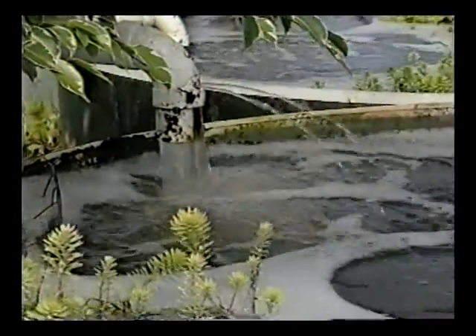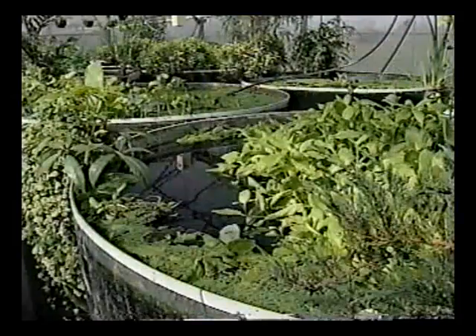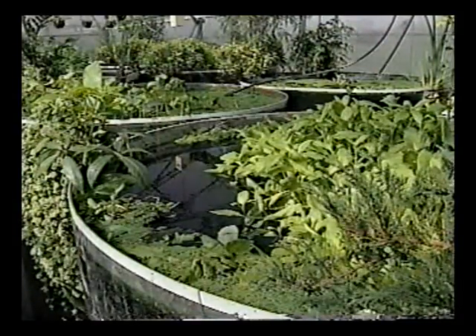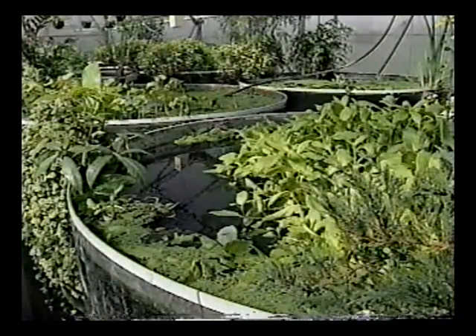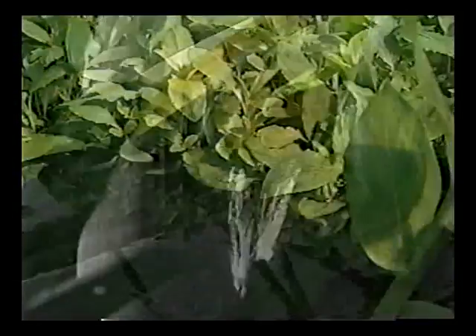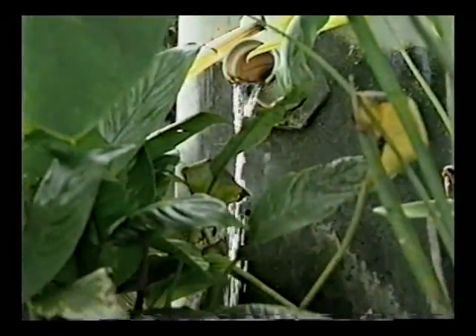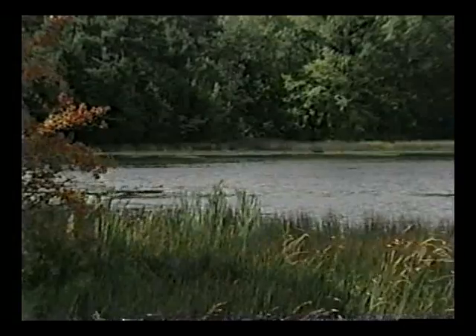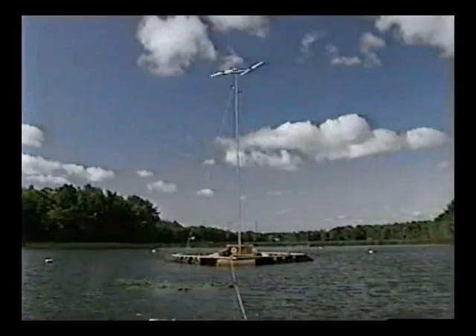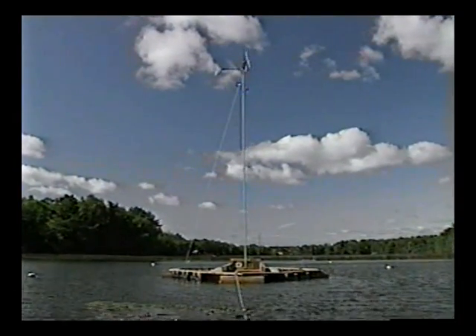Winner of Discover Magazine's Environment Award and the EPA's Environmental Merit Award, John Todd has given us a glimpse into a new era of wondrous machines — a new age, a new science. He has given us a new respect for nature's potent healing powers. And most important, his technology gives us new hope that finally we will find the way and the will to clean up our polluted waters.